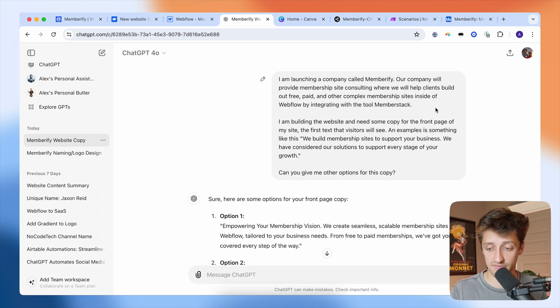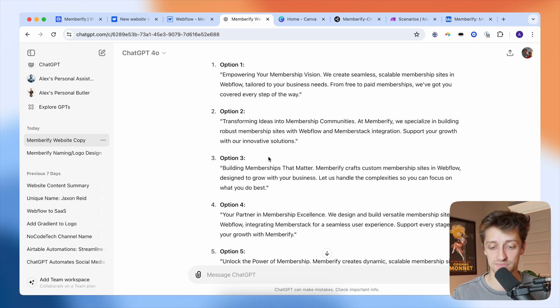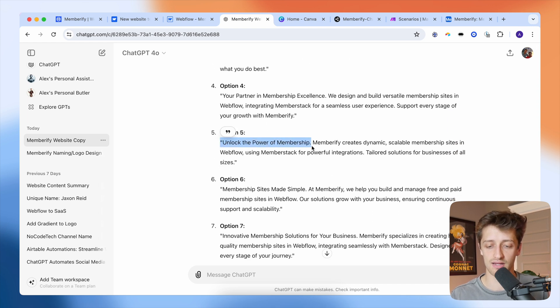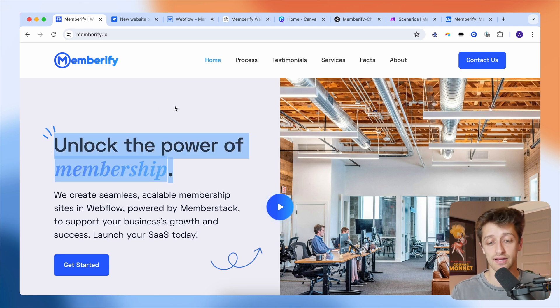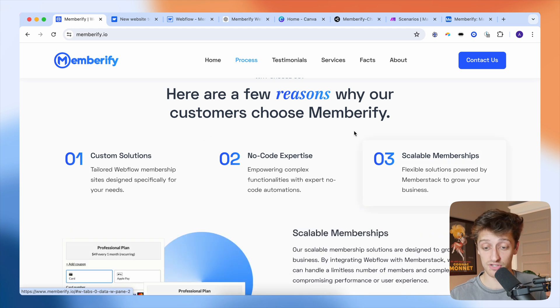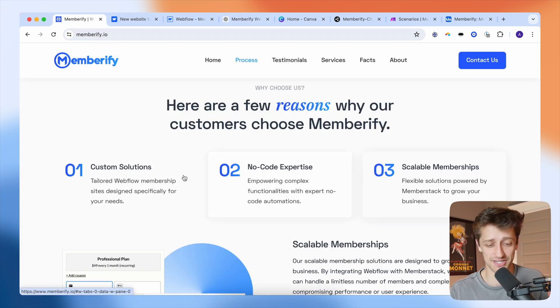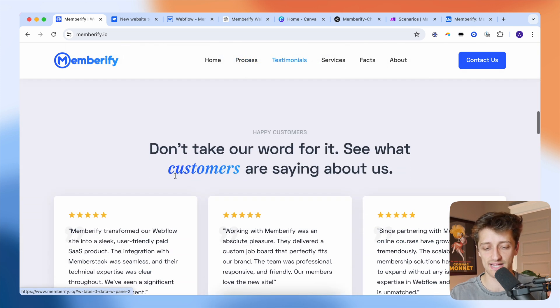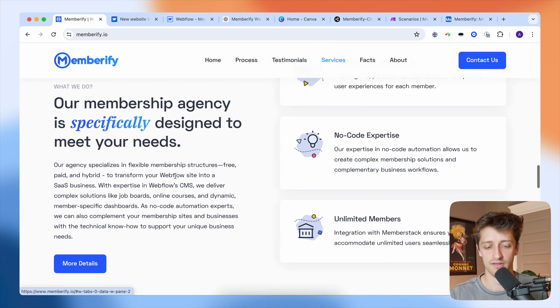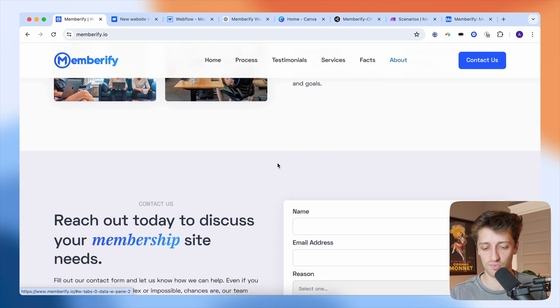I told it: 'I'm launching a company called Memberify that provides membership consulting to help clients build membership sites in Webflow using MemberStack. I need some copy for the front page.' It popped out options like 'empowering your membership vision' and 'transforming ideas into membership communities.' I really liked 'unlock the power of membership,' which is now anchoring the front page of my site. I also used it for all sections scrolling down — every word on here is ChatGPT driven, with just some small changes here and there.